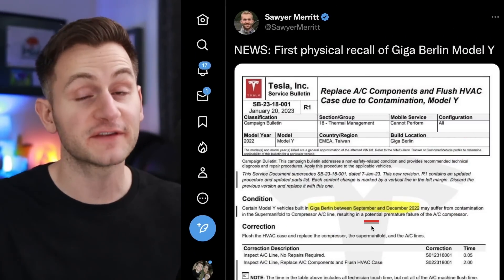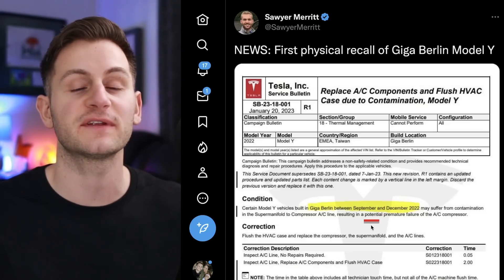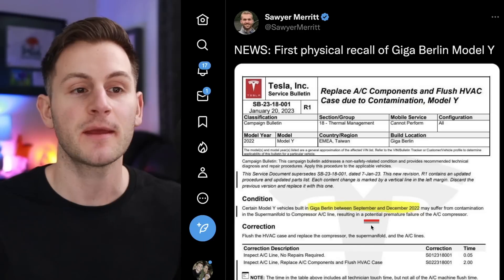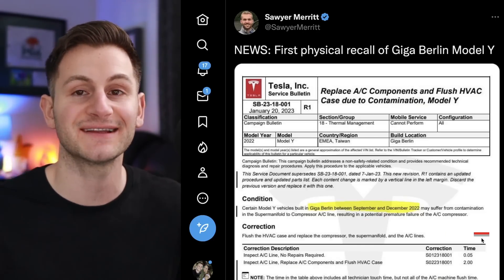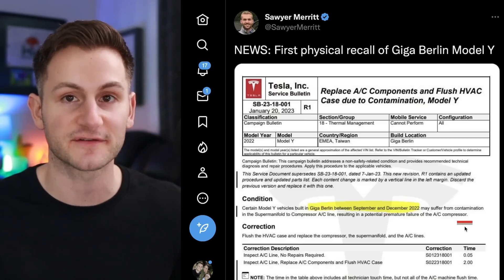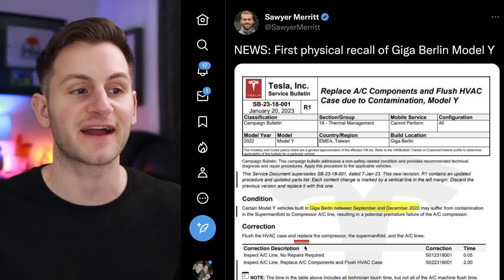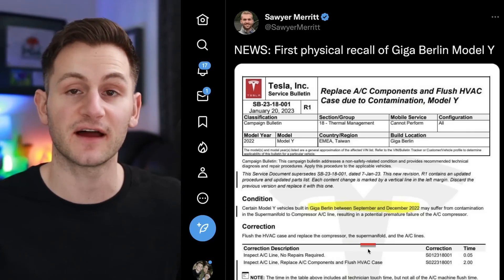From Sawyer, we get the first physical recall for Model Y out of Giga Berlin. Vehicles built between September and December last year may suffer from contamination in the supermanifold two compressor AC line, resulting in a potential premature failure of the AC compressor. The correction: they'll flush the HVAC case and replace the compressor, the supermanifold, and the AC lines.